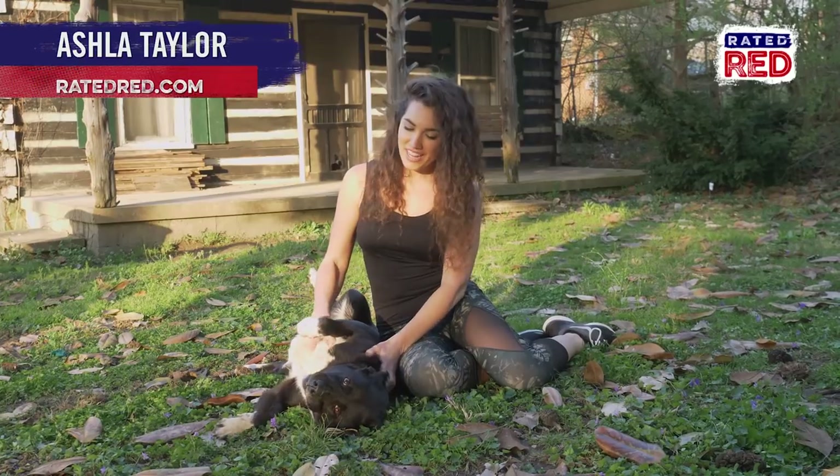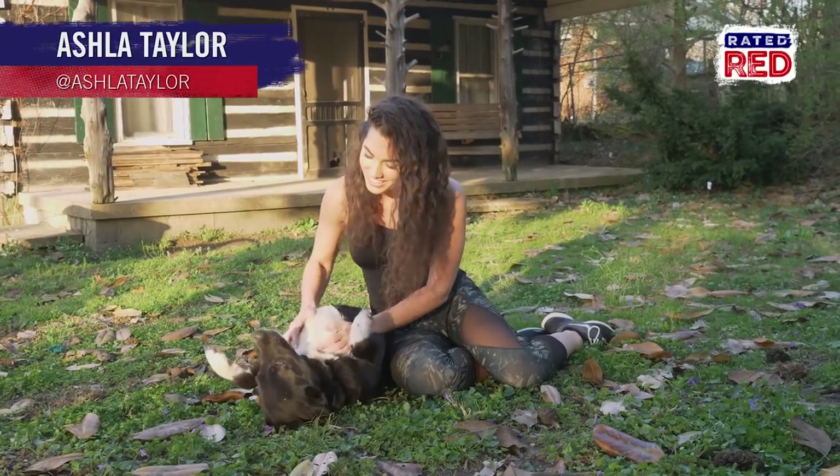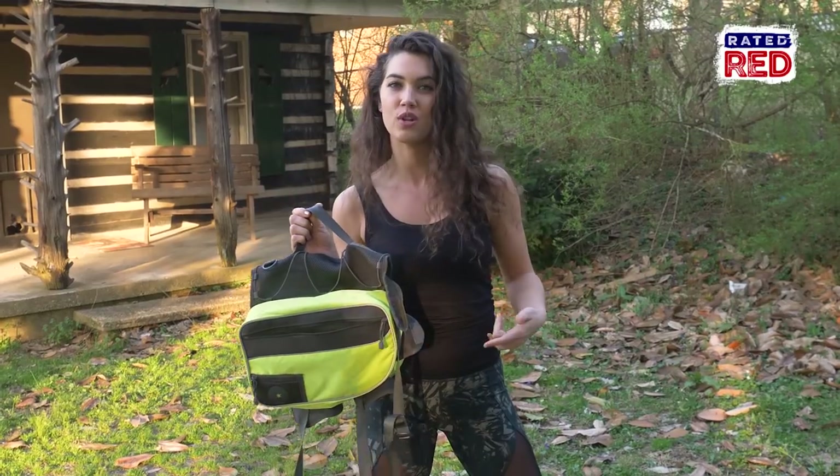Hey guys, I'm Ashley Taylor and today me and Ellie here are going to be showing you how to pack a 72-hour dog bug out bag. First is going to be your bag. Now you can use any bag, but an easy solution is grabbing a hiking bag made for dogs so you can store stuff in it.